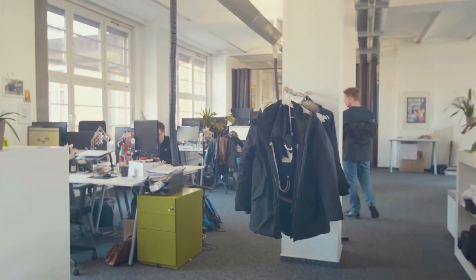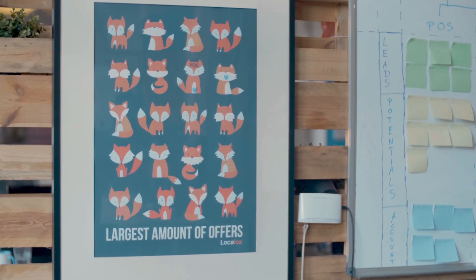For our sales processes — pretty much the whole acquisition process — we use Zoho CRM. It helps us getting the customer through the sales funnel, from leads to the deal itself, and then it moves over to the onboarding phase.